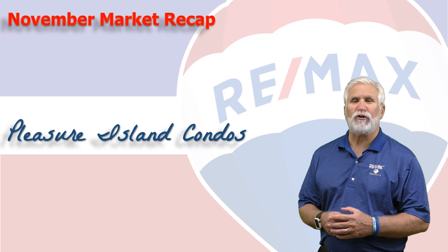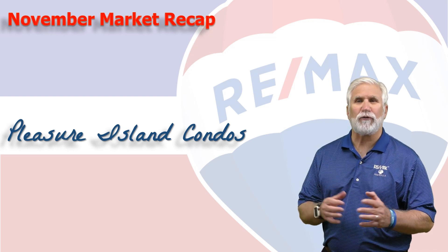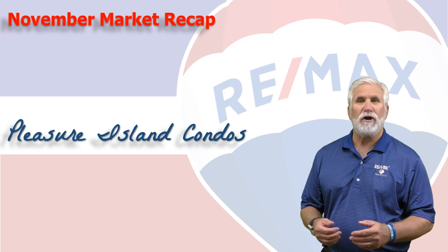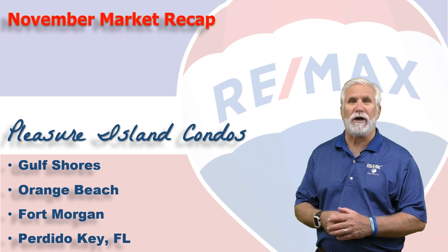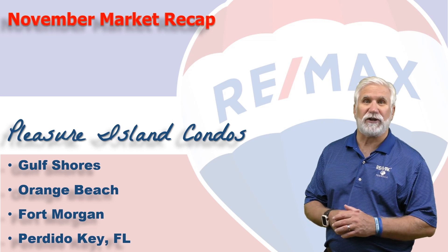Hi, welcome to Coastal Update, presented to you by the brokers and agents at RE-MAX of Gulf Shores. This is the 11-month report for the condominium market here along the beautiful Alabama Gulf Coast, the area we call Pleasure Island, consisting of Gulf Shores, Orange Beach, Fort Morgan, and Perdido Key in Florida. We've gathered all the data from the Baldwin Realtors Database, so let's take a look at the numbers.